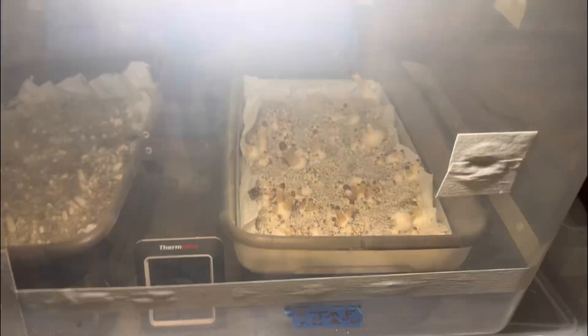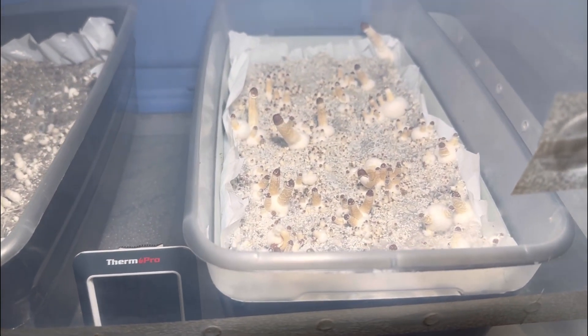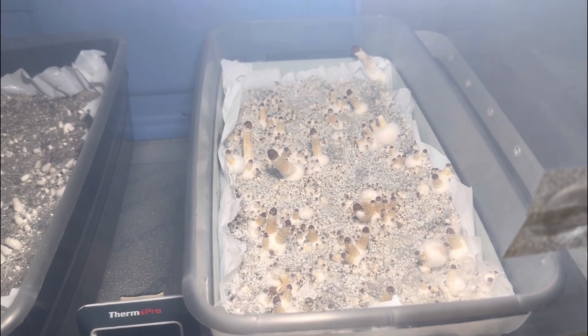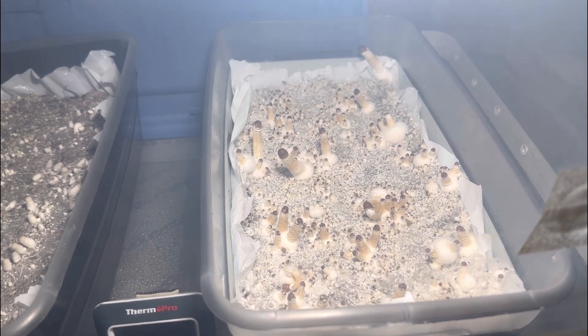Really humid in there, but look at all them babies. Should be ready about 48 to 72 hours.